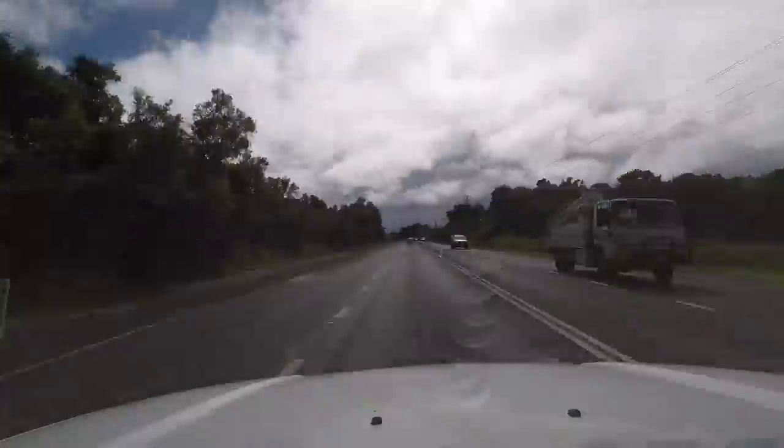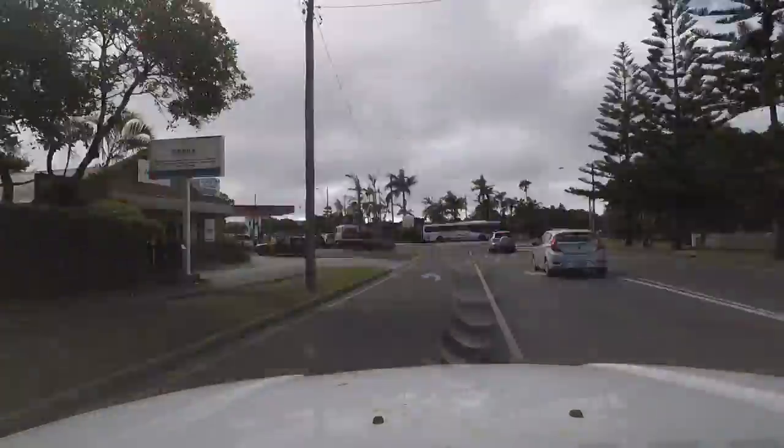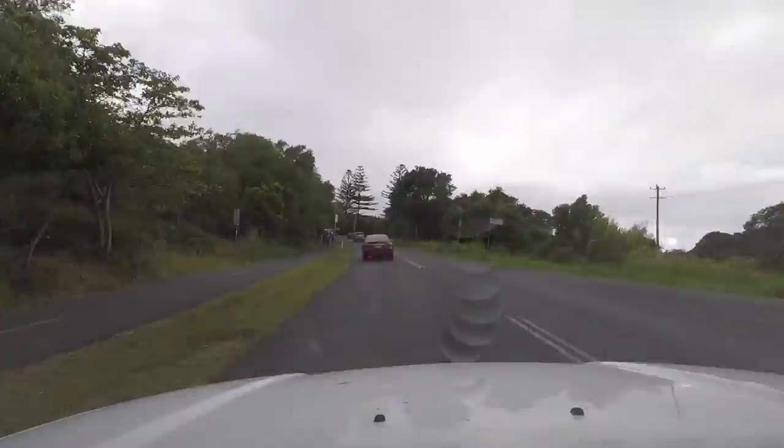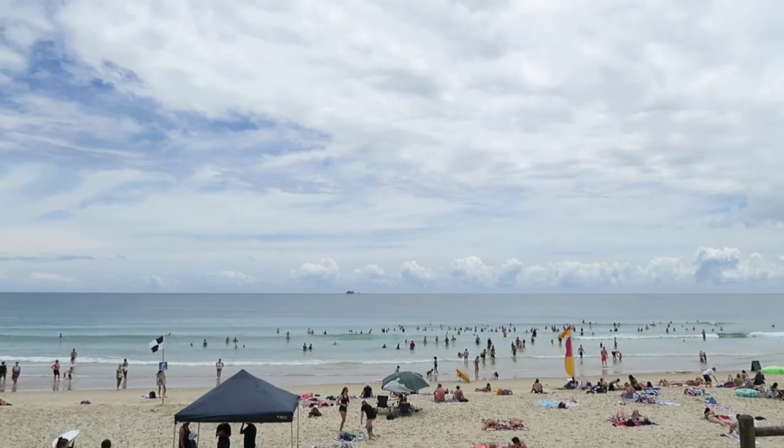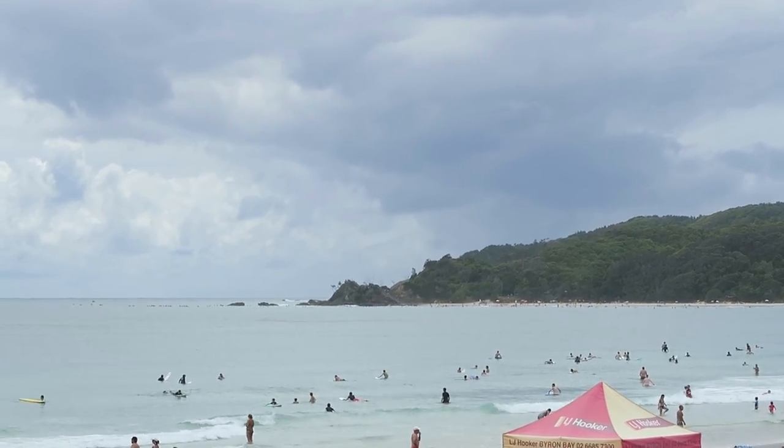Hey guys, I'm down here in Byron Bay and I've got my dome port on, just going to do some underwater photography. The sun's just come out and it's really, really good. The water's really clean. I'm gonna jump out there and do some quick underwater stuff. I've got manual focus set up so everything underwater will be really focused, hopefully, and we'll see what we can get.